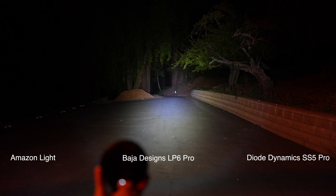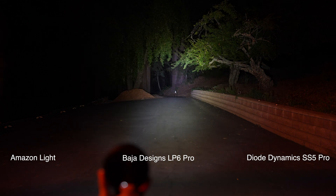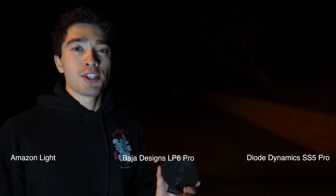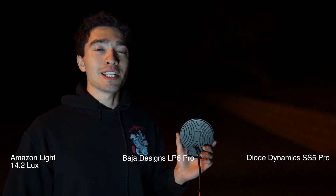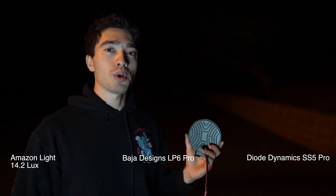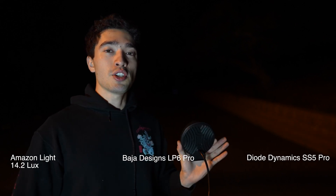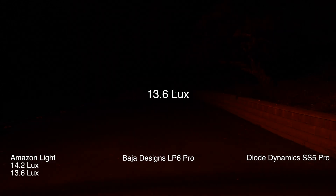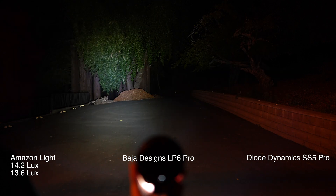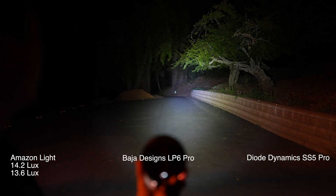This is light number one, the Amazon light, and this is test run number one. The first run came in at 14.2 lux. We quickly did two more test runs to make sure we're getting correct results — the second run came in at 13.6, and the third and final run came in at 12.7.